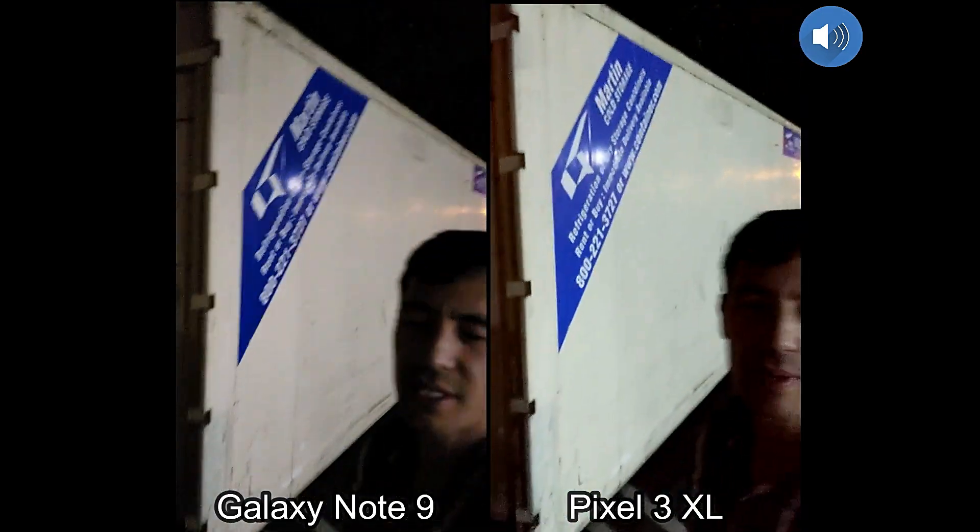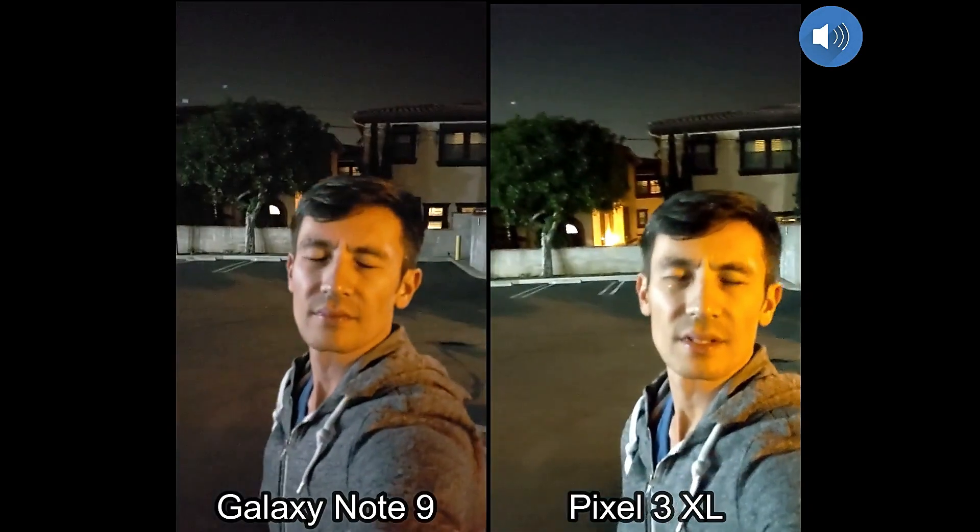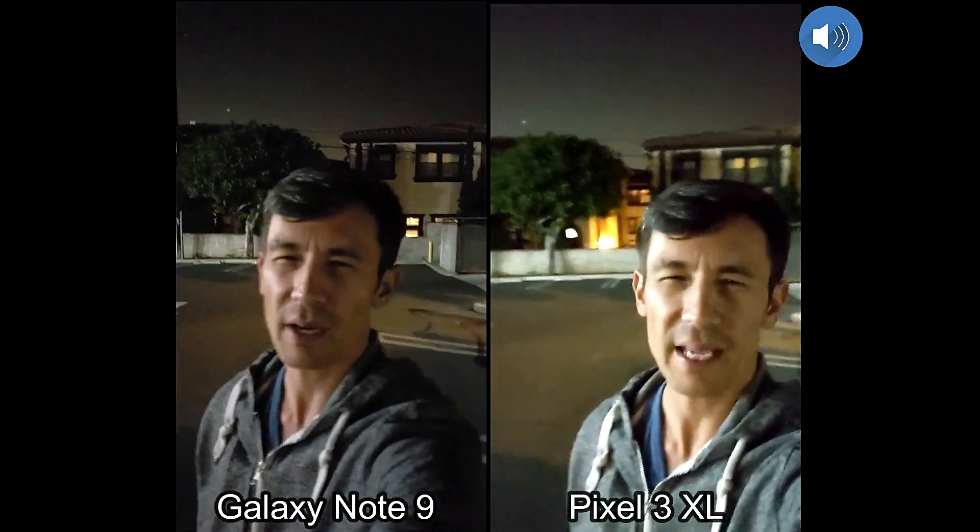Let me go ahead and turn this over so you can see my face again — this is the back side camera. Let me just walk a little bit here. It's about 8 p.m. right now.